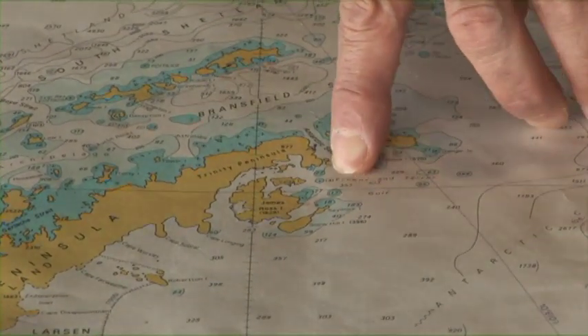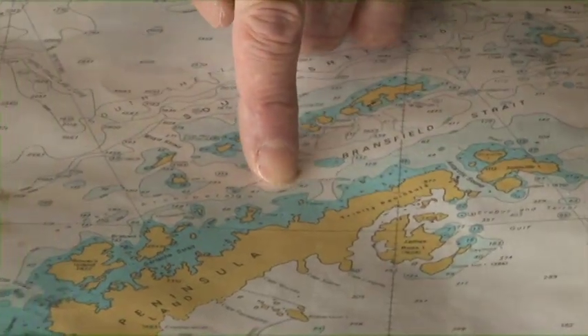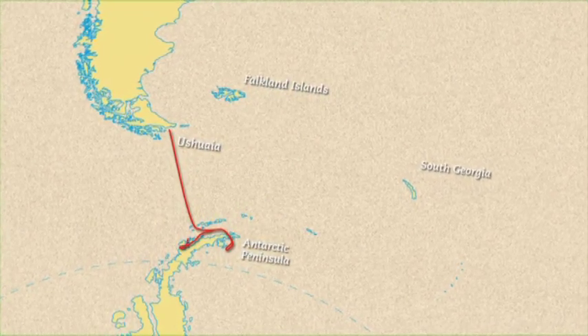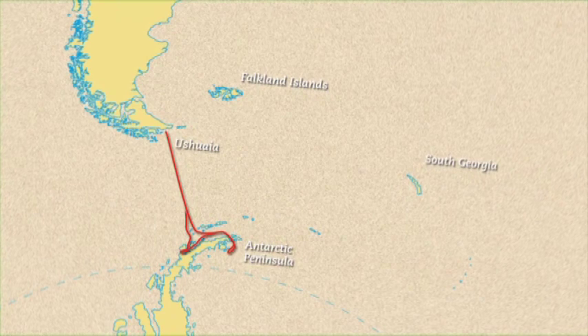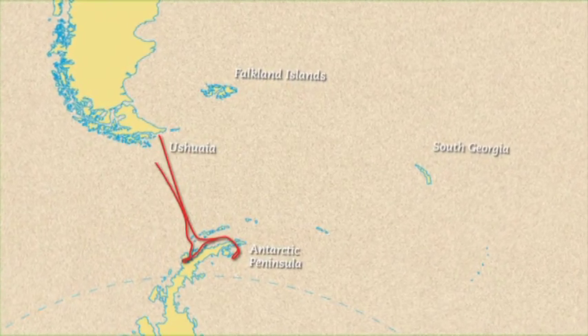Walk on sea ice, hopefully. Back out into Bransfield Strait and then we'll go down along the west side of the peninsula, through the Gerlache Strait — 9,000-foot mountains all around us. Icebergs everywhere, seals, penguins, killer whales, hopefully. Through La Mer Channel, beyond 65 degrees south latitude. And then back to Ushuaia. Here we go, man.